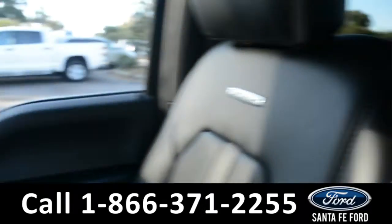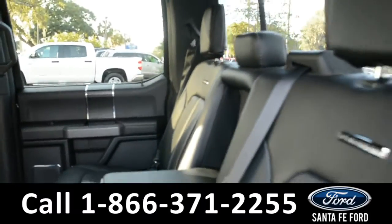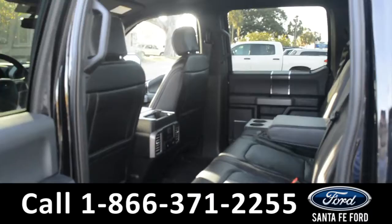Now let's take a quick look into the back row. Here's a look in the back row where there are heated seats, USB, 12 volt, and 400 watt max plug-ins.